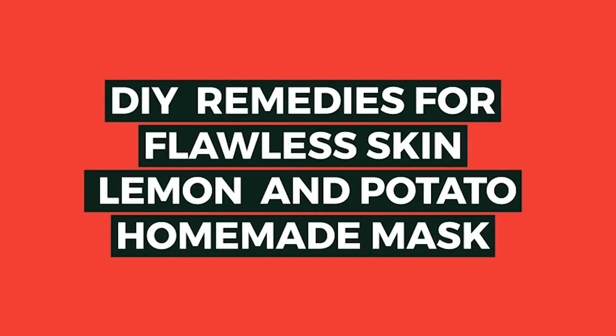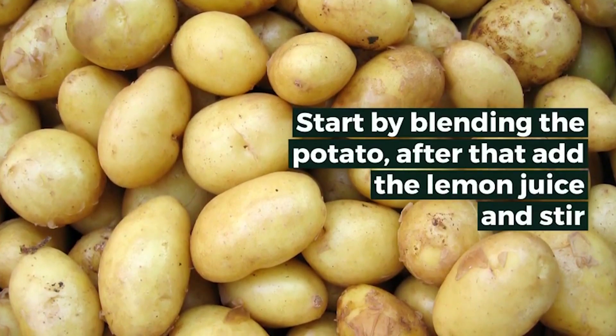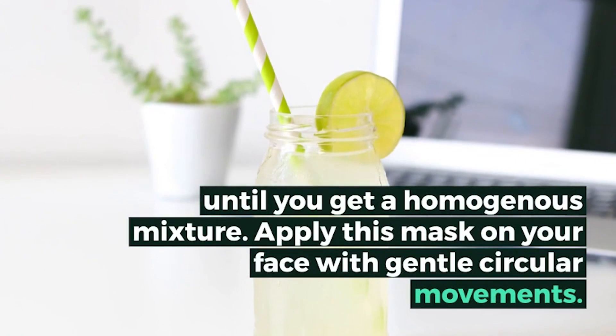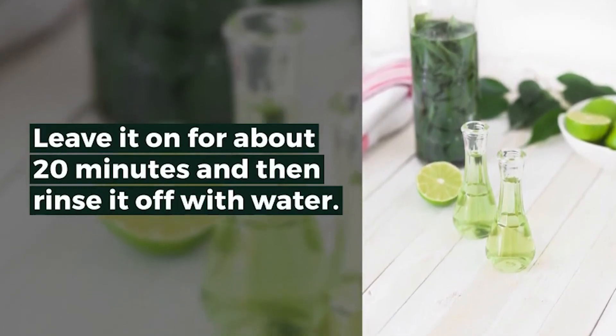Potatoes also contain mild bleaching properties which will reduce melanin production, lower hyperpigmentation, and lighten your skin. For the lemon and potato homemade mask, you need the juice of half a lemon and one potato. Blend the potato, then add the lemon juice and stir until you get a homogenous mixture. Apply this mask on your face with gentle circular movements, leave it on for about 20 minutes, then rinse it off with water.